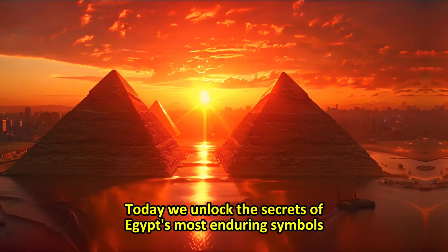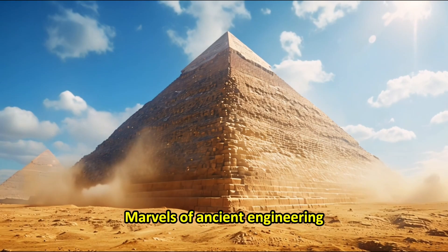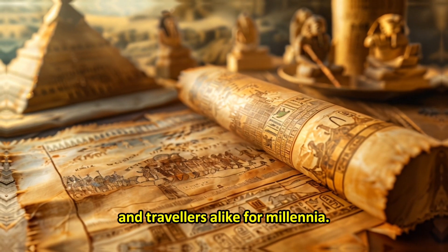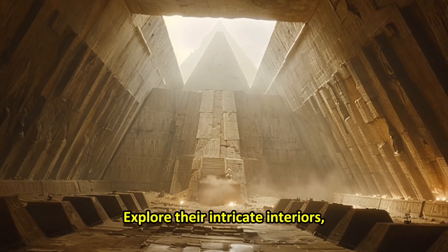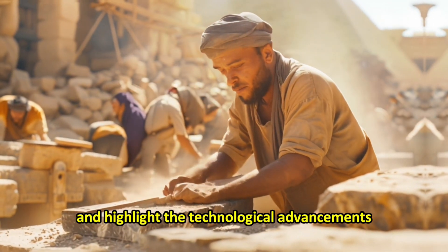Today we unlock the secrets of Egypt's most enduring symbols, the pyramids, marvels of ancient engineering. These structures have captivated scholars and travelers alike for millennia. Let's delve into how the Egyptians built these architectural wonders, explore their intricate interiors, understand their purposes, and highlight the technological advancements they embody.